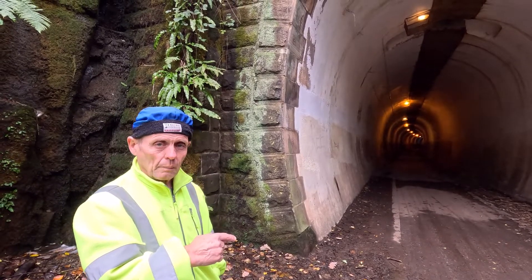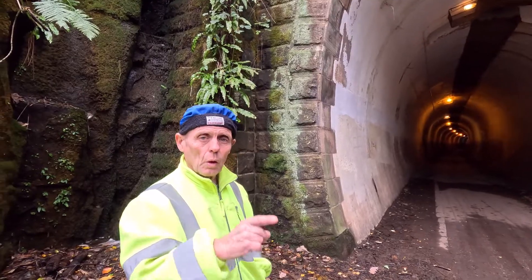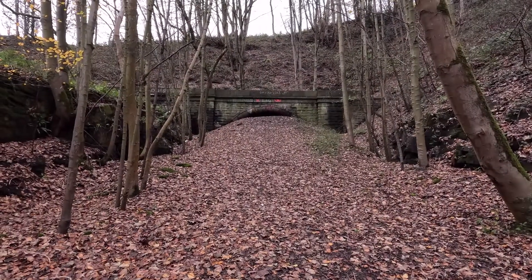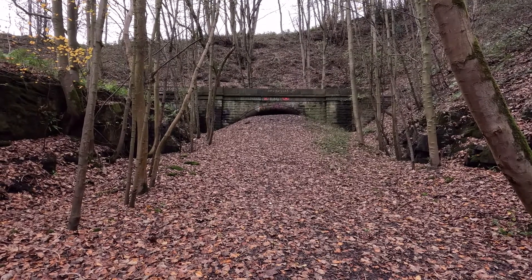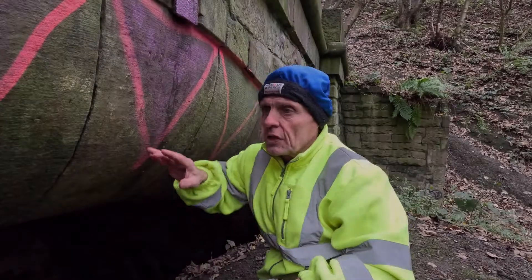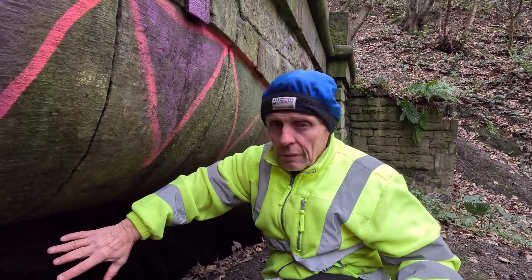The reason it was built is for when they electrified the line. It used to come through the older tunnel, which is down here. This is the old tunnel — it's been filled in, but you can still get in there.